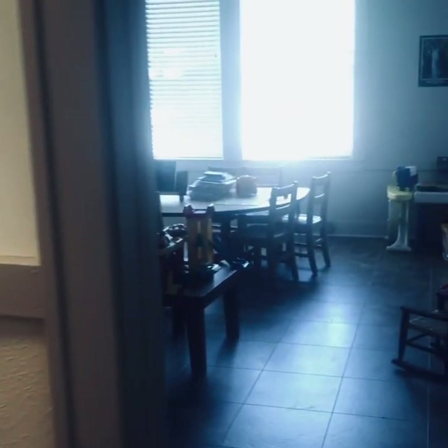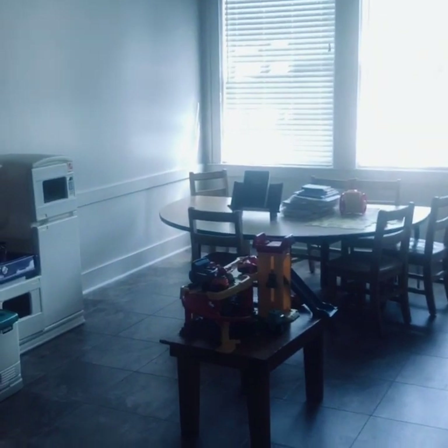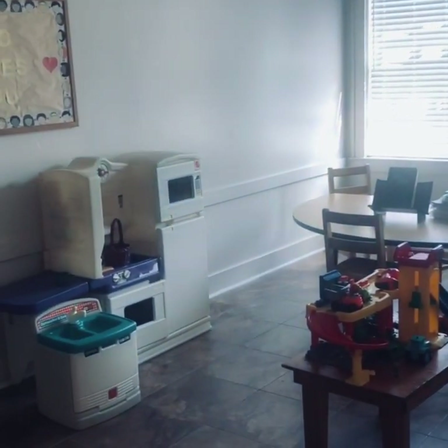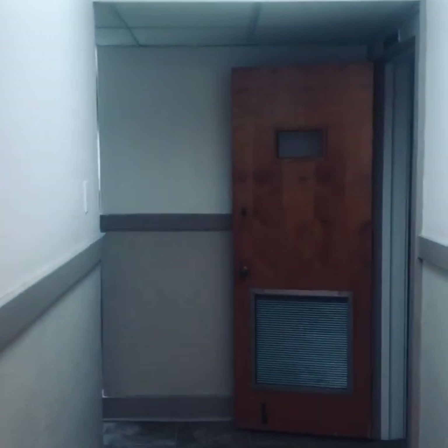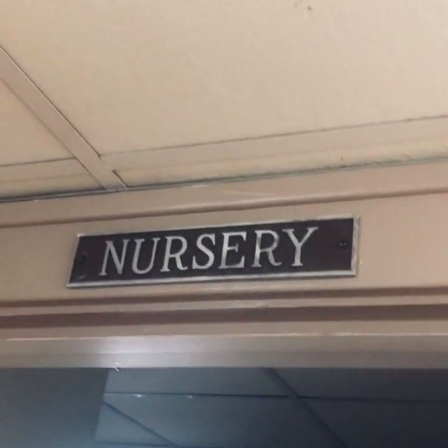As we make our way down this hall again, look, here's a children's room. I would say that's probably one and two year olds. But we can make our way down this hallway. And as we do, we'll just keep walking and here's a door that we can turn — it says nursery at the top.